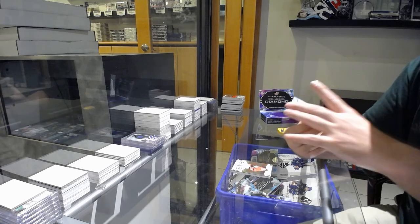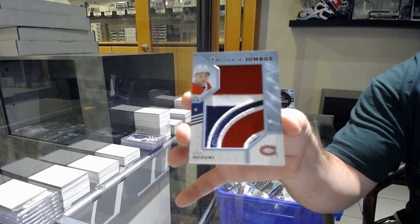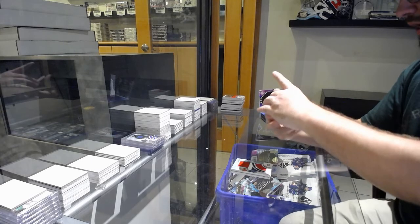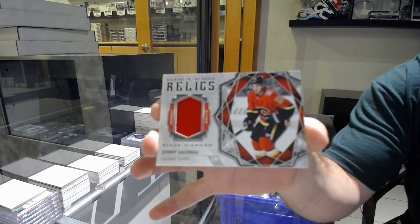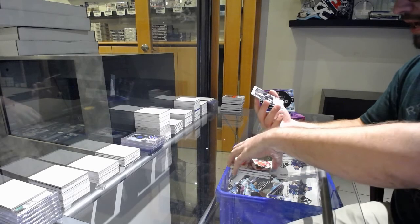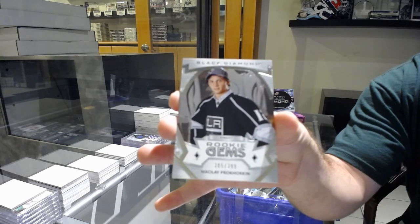For the Montreal Canadiens, team logo jumbos Nick Suzuki. For the Calgary Flames, Diamond in the Rough jersey of Andrew Goudreau — if you would like that card graded, let me know, that is a beauty. And for the LA Kings, Nikolai Prokoran.